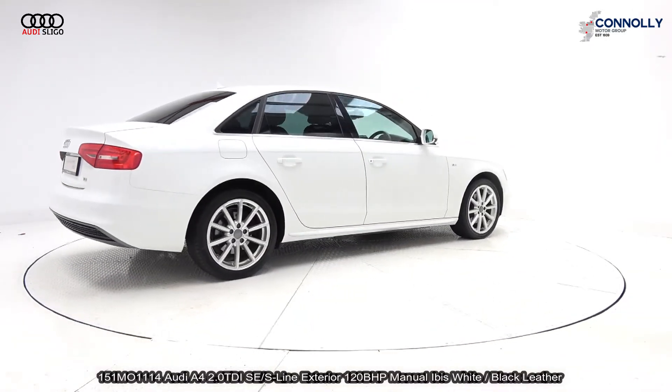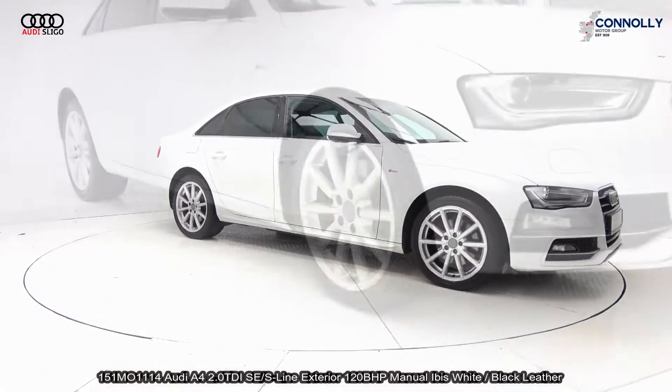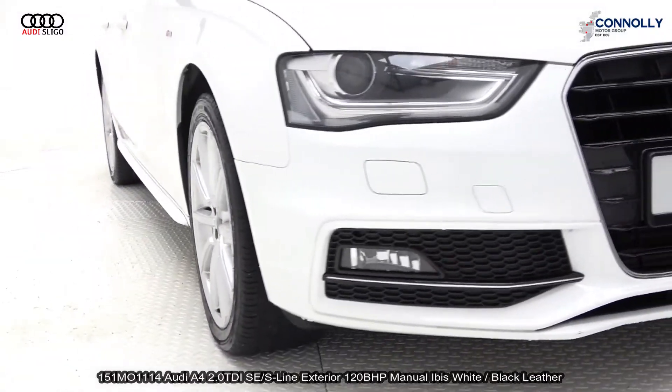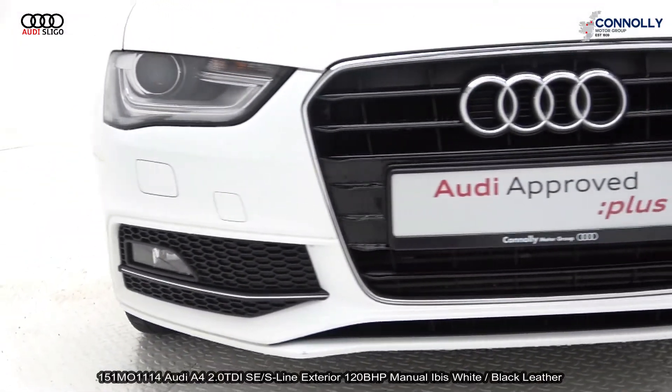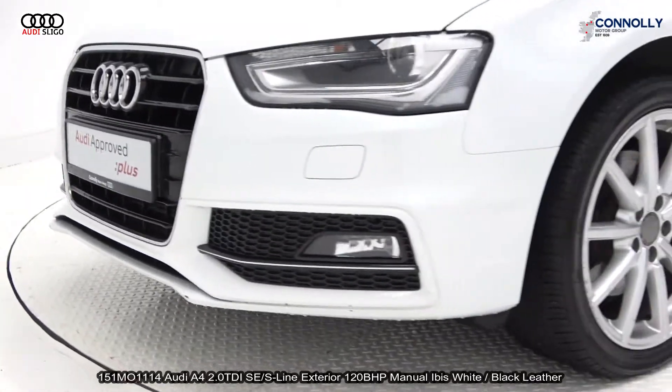Features include Xenon headlamps, LED daytime running lights, single frame Audi signature grille. The vehicle is complemented with 18-inch multi-spoke alloys, colour-coded electric heated wing mirrors, chrome trim exterior, and tinted privacy glass to the rear.